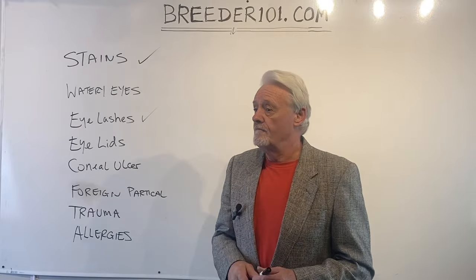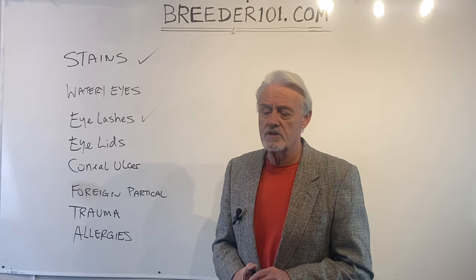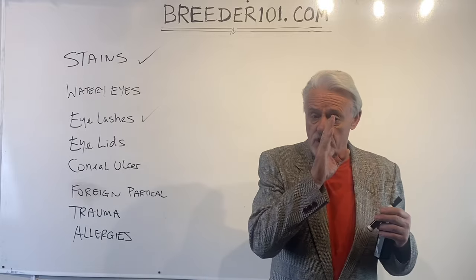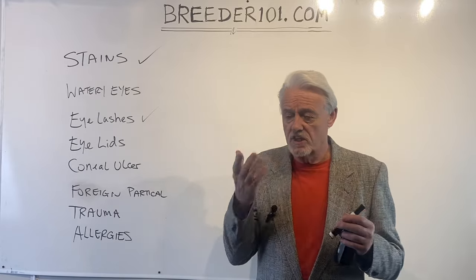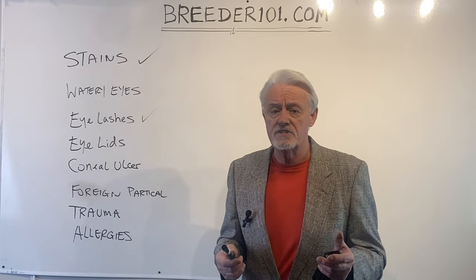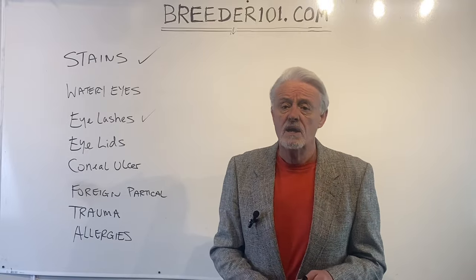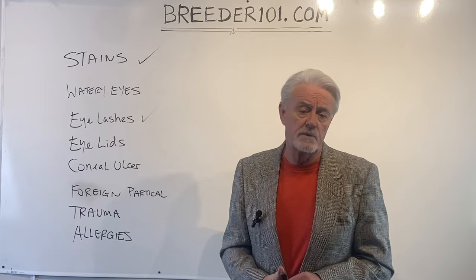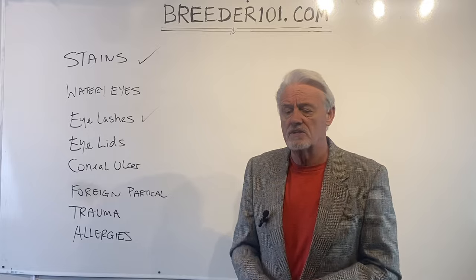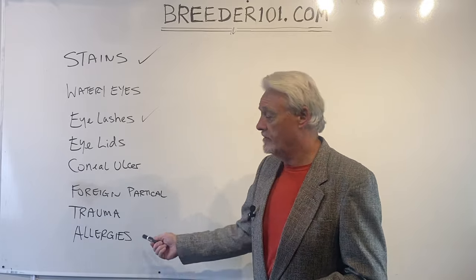Allergies — a very common thing in dogs, and in humans too. For example, my wife has a problem with cedar trees; when cedar pollen is high, she gets really watery eyes. Allergies are going to affect both eyes — it's not going to be just one side. Both eyes are going to be watery. If you can't find any other underlying problems, and this is something that recurs on a regular basis and tends to be somewhat seasonal, going up and down, then allergies are very likely the problem. There are allergy medicines and eye drops for dogs, just like for human beings.